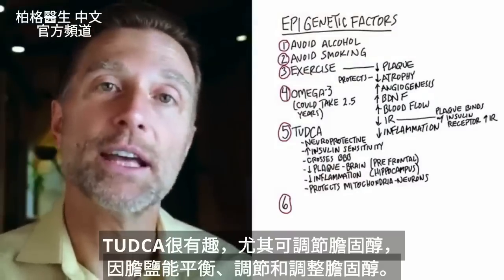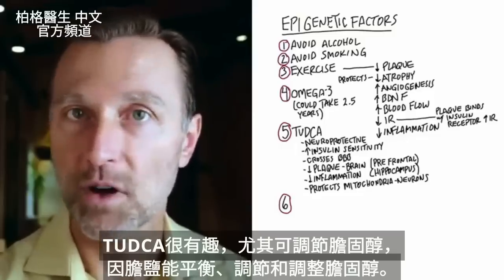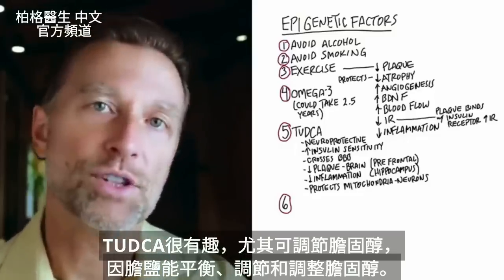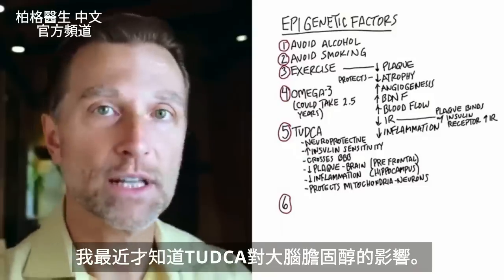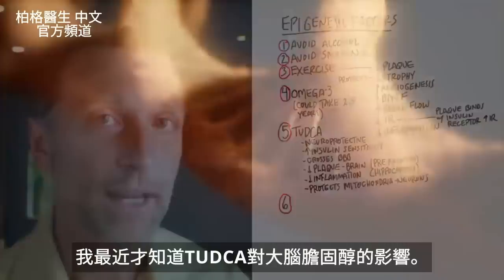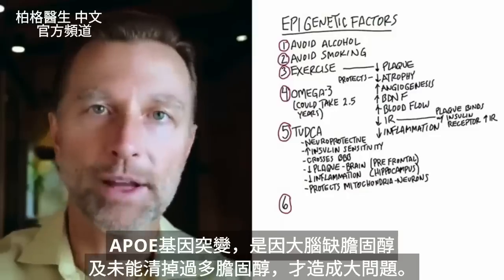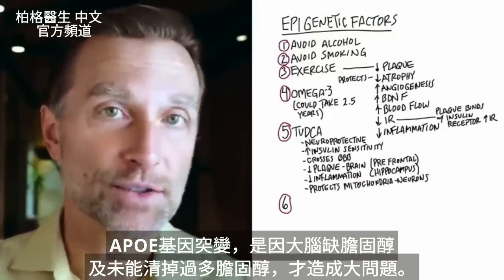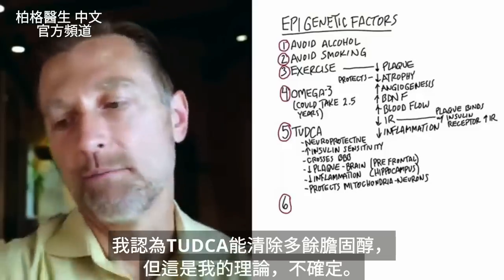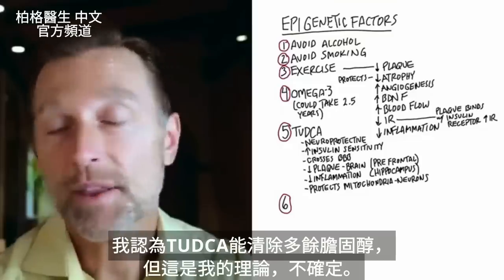TUDCA is a very interesting molecule, especially as it relates to cholesterol regulation, because what bile salts do in general is help to balance, regulate, and modulate cholesterol. I had no idea until recently what it can do to cholesterol in the brain — because remember, this genetic variation creates a big problem with two things: a deficiency of cholesterol as well as a lack of clearing of cholesterol in the brain. I think TUDCA is really just helping you clear out this excess cholesterol, but that's just my theory.